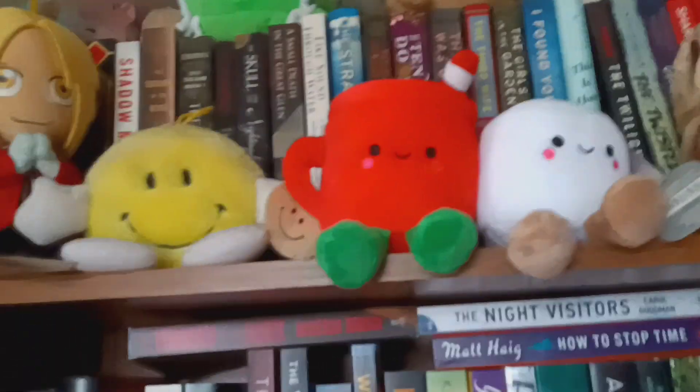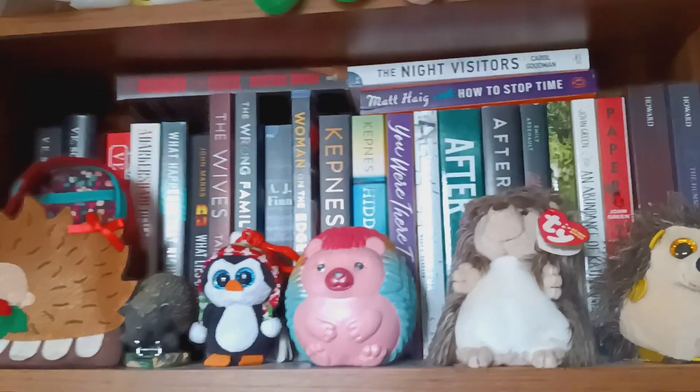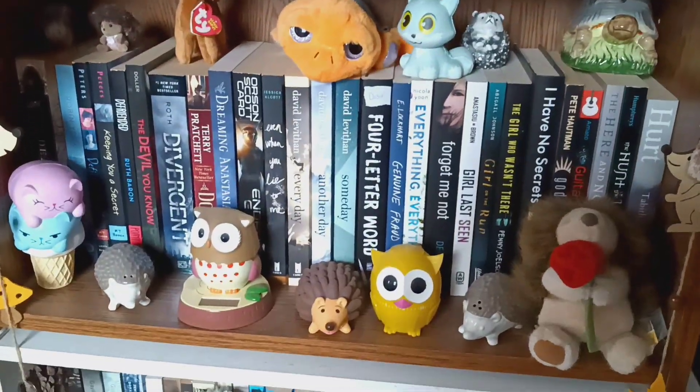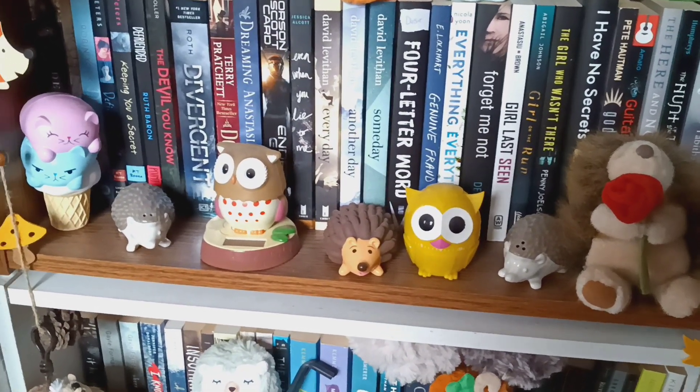As you can probably guess, I collect a lot of hedgehogs. And we come over to the final two shelves — or at least the final two that I'll show in this video. I have some more in the room, but a lot of stuff is in front of them. And yes, that is Uzumaki. That was an interesting one. All of these shelves — I think the top two are the rest of the adult paperbacks, and then it's young adult stuff.